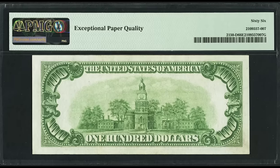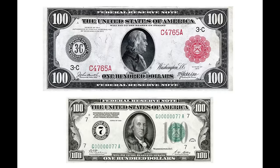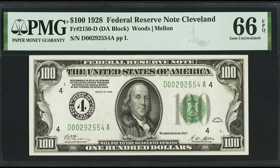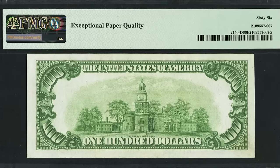Another important thing: this is a small-sized bill. Before 1928 they had large-sized paper money — much different in size. Those older bills are still genuine legal tender. So if you have a bill like this, don't fold it, don't damage it, keep it safe — because it could be worth a lot of money, just like this one that sold for $3,120.